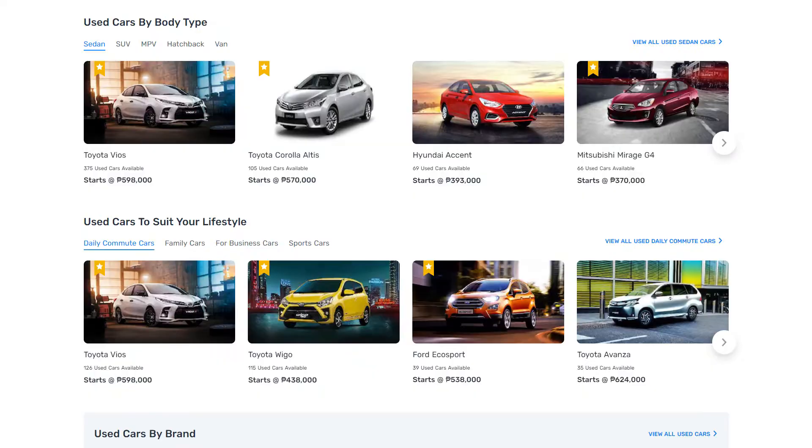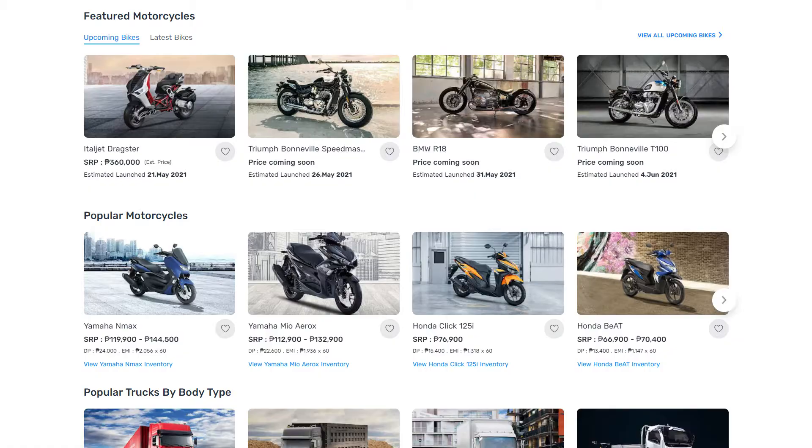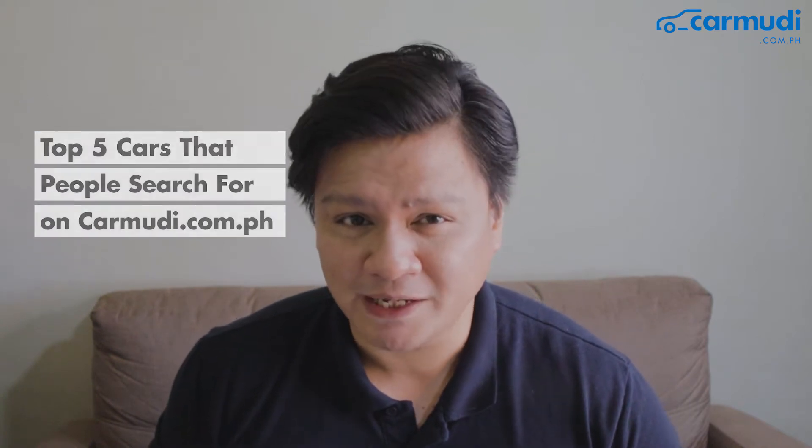You can always head on to Facebook Marketplace for the next deal, but you also have to deal with potential problems like lemons, scam artists, or even lack of financing choices. Luckily, carmoody.com.ph offers the largest catalog of used cars from trusted dealers and sellers. Your safety is our priority, so every car for sale is properly reviewed for legitimacy and your peace of mind. Here are the top five cars that people search for on carmoody.com.ph.